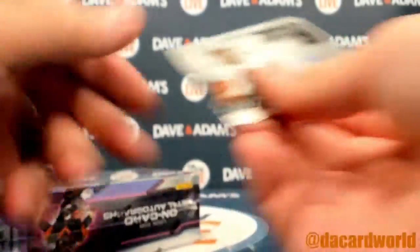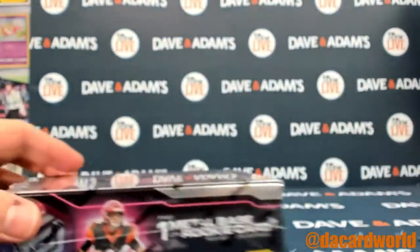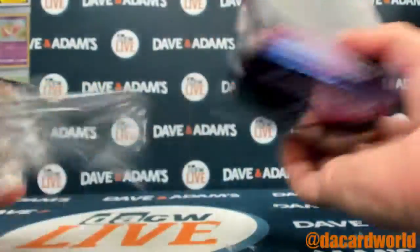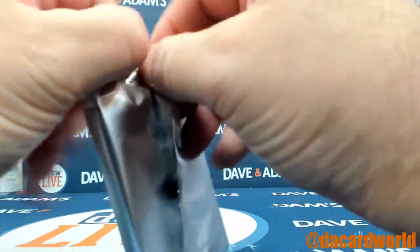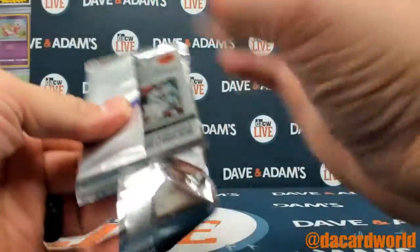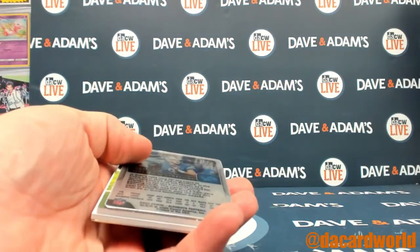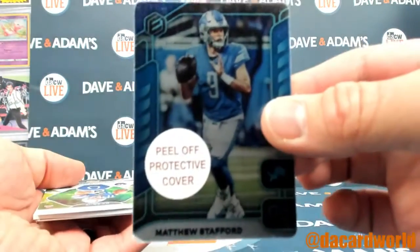Do you want that in a one-touch, the Tua metal card? Let me know. Matthew Stafford.